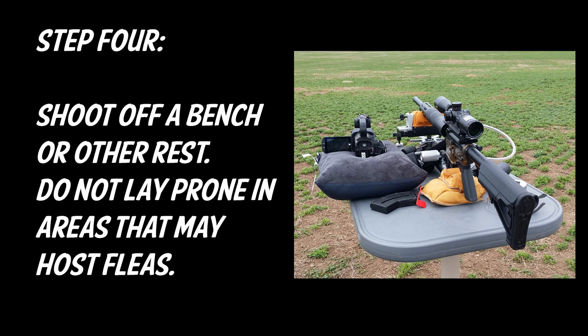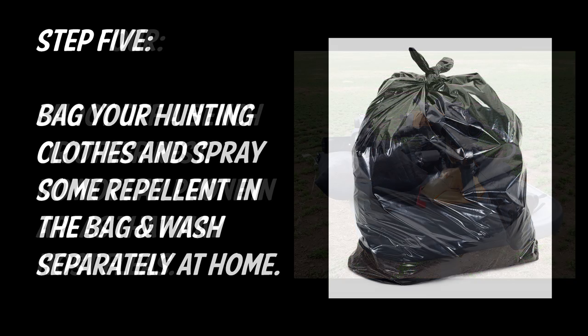Step four is to shoot off a bench or other rest — don't lay prone in areas that may host fleas. You will get them on you and you won't be protected at that point.